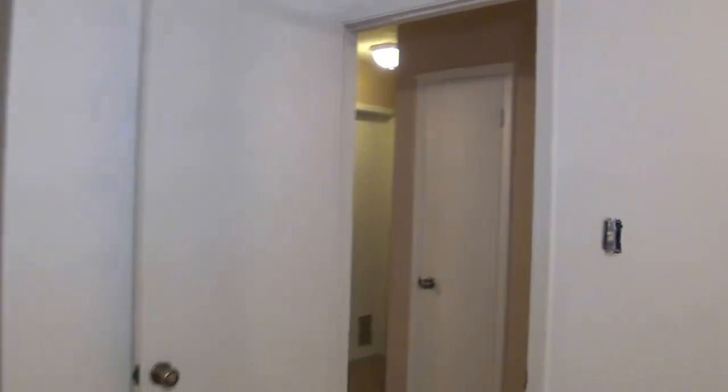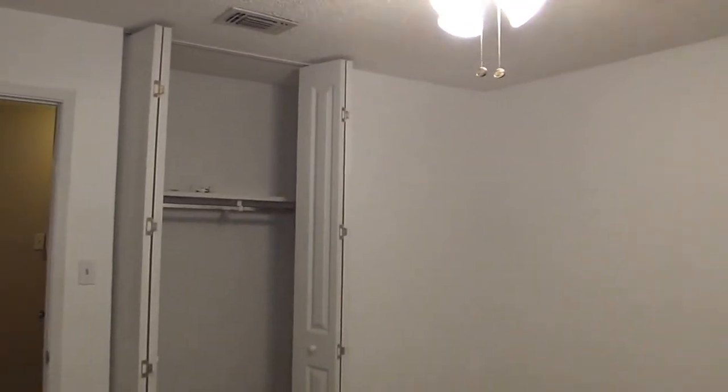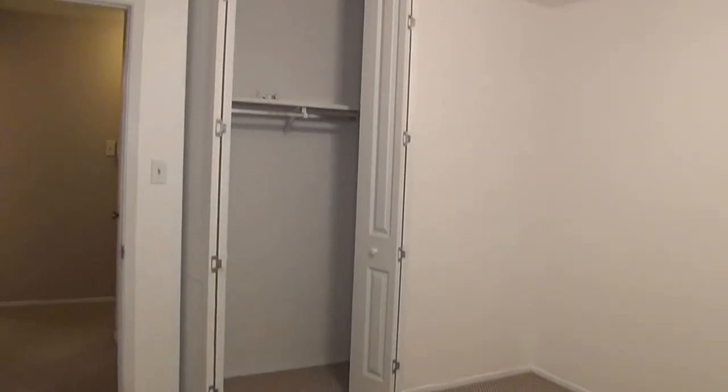Into the last bedroom — there's a closet there on the left. A lot of fans in this house; if you like ceiling fans, this is the smaller of the two bedrooms, probably 11 by 11.